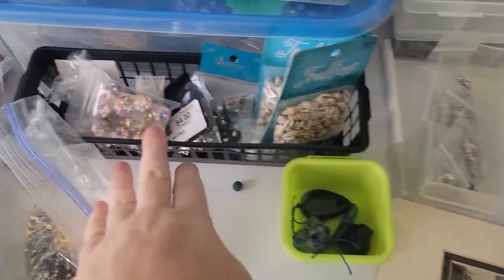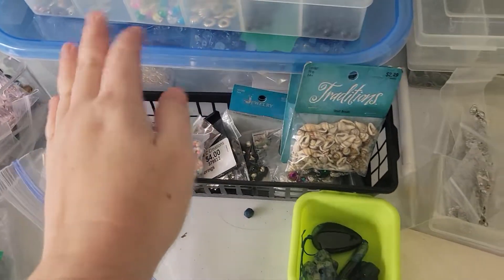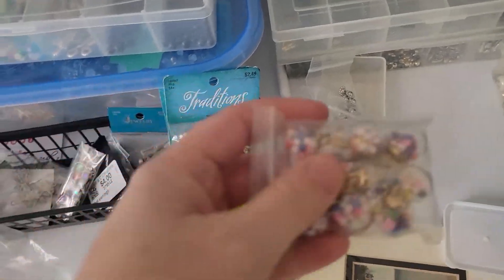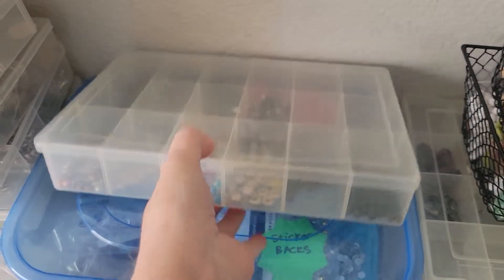And then I have this thing full of really cute — what would you call those? I don't know, necklace things? I'm having a complete brain fart. Another bin.